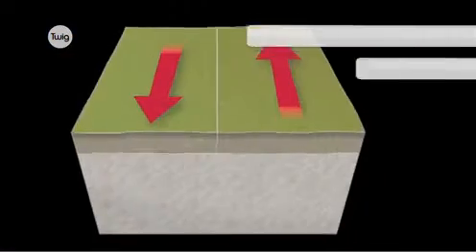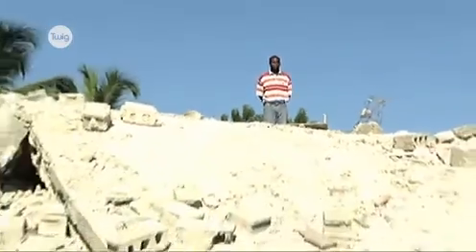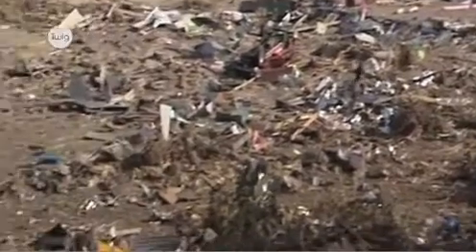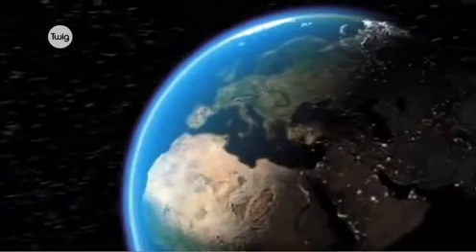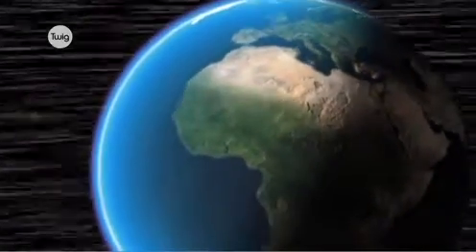When plates move sideways, it's called a conservative boundary. New land isn't created or destroyed, but they can produce severe earthquakes. The movements of the plates means landscapes are constantly being reshaped by the hidden heat deep within our planet.